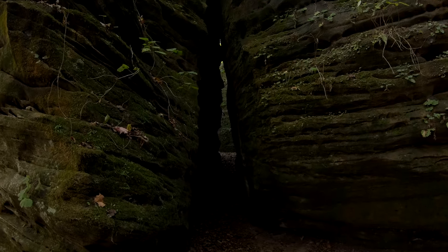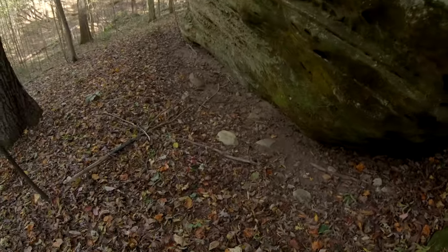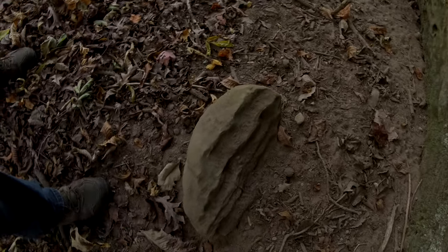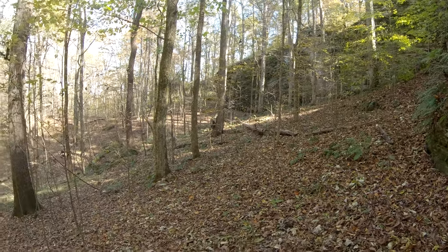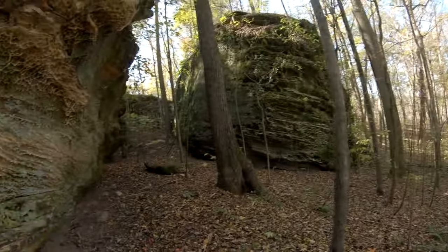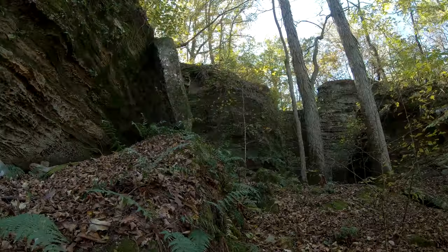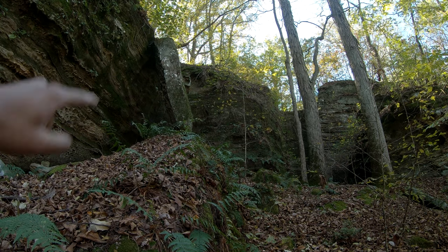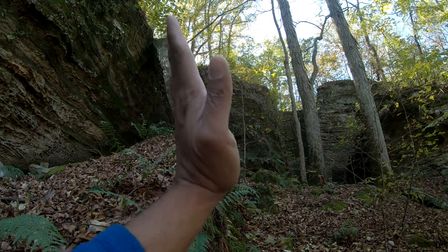It's almost like a maze with all the different entrances. Pretty neat. That right there is pretty cool — it's just a big rock that's kind of leaning and balancing.